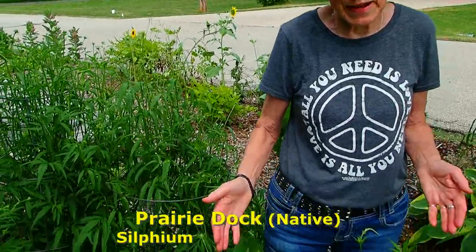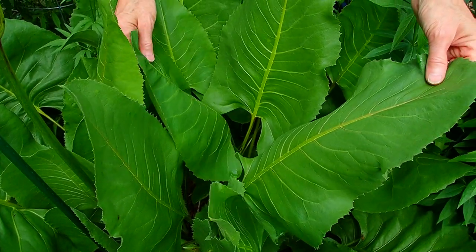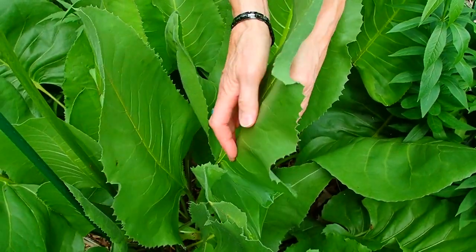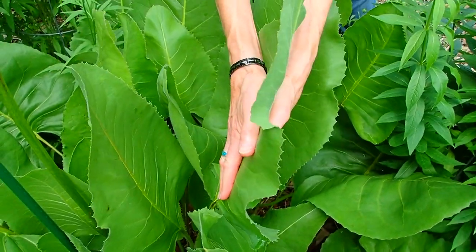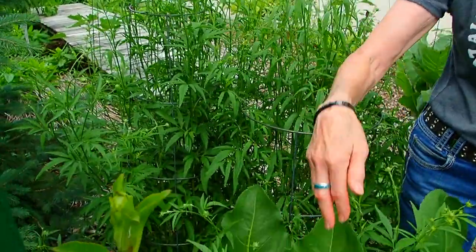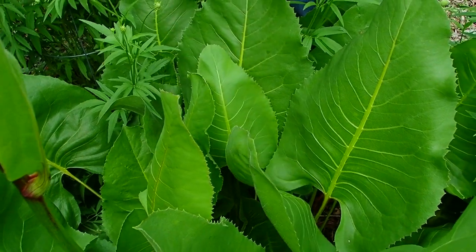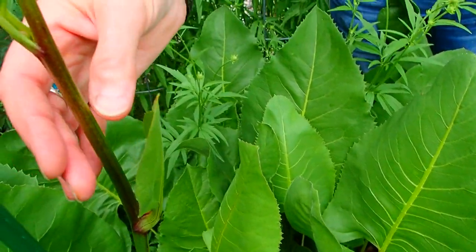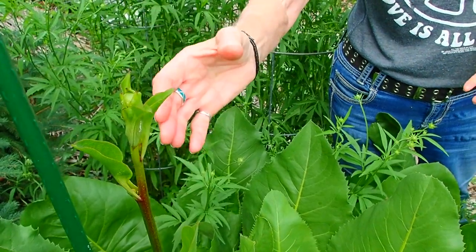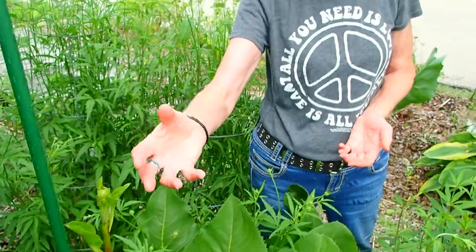Another prairie plant you might consider — again, very interesting — is Prairie Dock. These huge leaves are amazing. What we learned on the prairie tour is no matter how hot it is outside, if you put your hand on either side of one of these leaves, it's always cool, especially the top side. The pioneers used to put it on top of their head to keep the sun off. The reason being is that native plant roots go down 14 feet, so they are constantly bringing up the coolness of the earth. This one is going to be blooming again — it gets very tall, though the bloom is not spectacular. It'll be yellow, just like the compass plant.